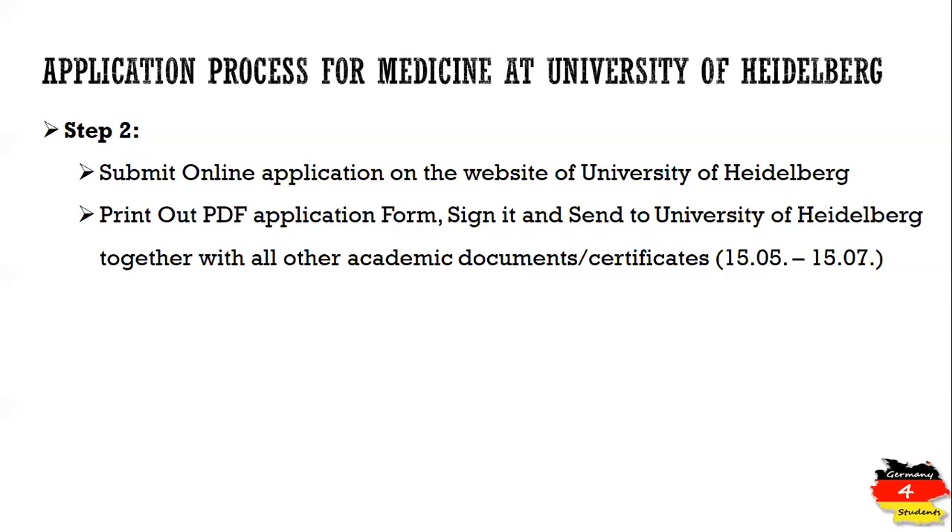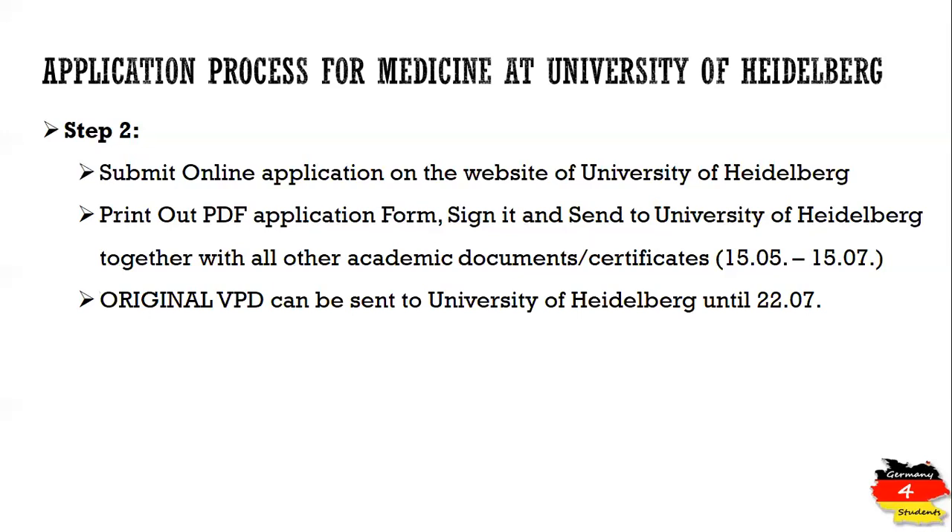The documents and certificates you need to send to the University of Heidelberg must be submitted between 15th of May and 15th of July. Importantly, you must also send the original VPD received at the end of step one from UniAssist. The original VPD can be sent to the University of Heidelberg until 22nd of July — one week later than the deadline for all other remaining certificates and documents.